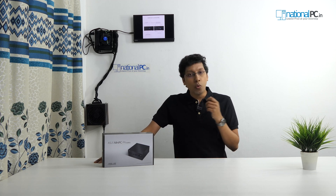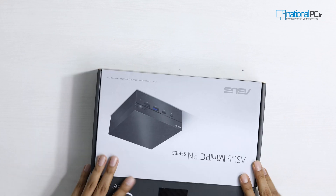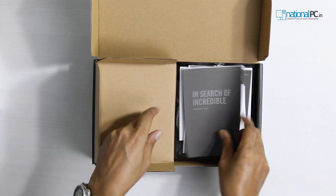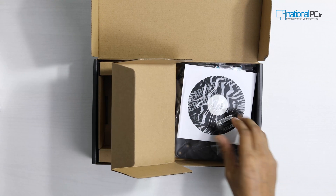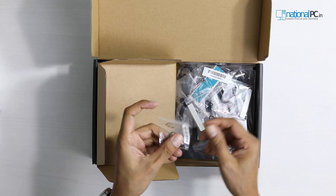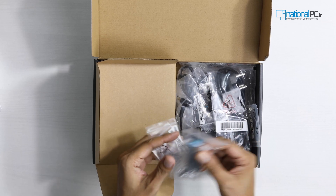Now let's unbox this package. The ASUS Mini PC PN41 has the same grey-black look. We'll open the seal and check the accessories, specifications, and all ports. This is the main device — I'll set it aside. The right side compartment holds all accessories: there's a booklet, a multilingual manual — I recommend downloading the latest drivers from the ASUS website — and there are heatsink screws and an M.2 screw included.